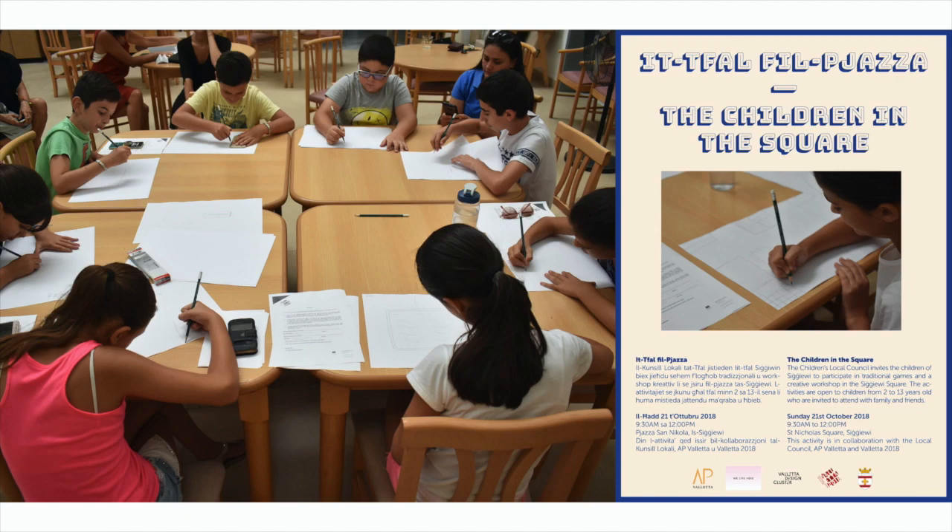We engaged with the kids straight away in the making of the workshop and the game. Working with Invisible Playground, we got them to consider how they look at public space and private space, and what notions of public space they had. We got them involved directly in the development of the game we actually used in the workshop — so a lot of the ideas about aspects of the game came from them.